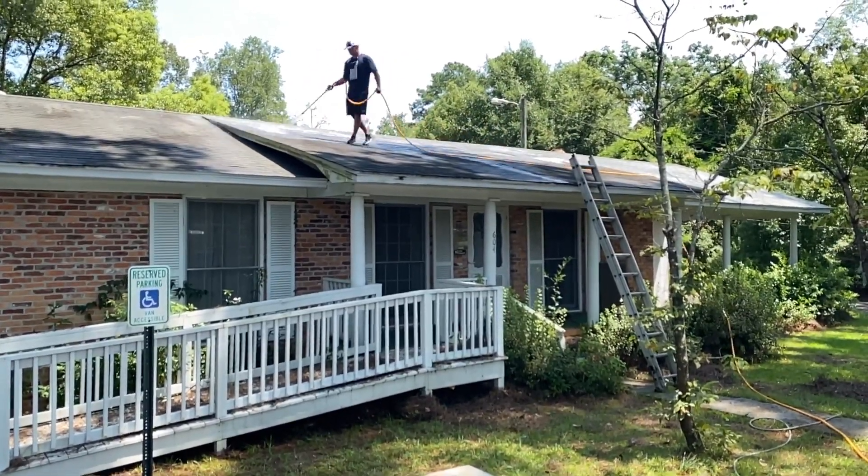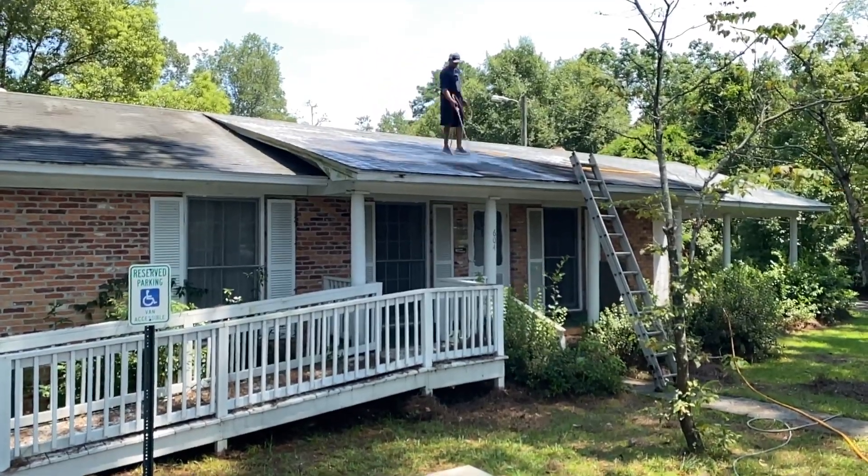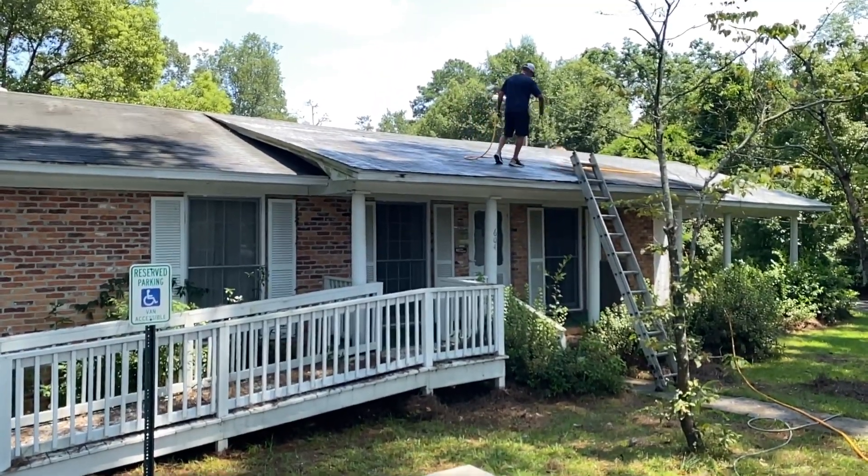We're also cleaning the house. This is actually an office, but it looks like it was converted from a house. And it should look pretty good.